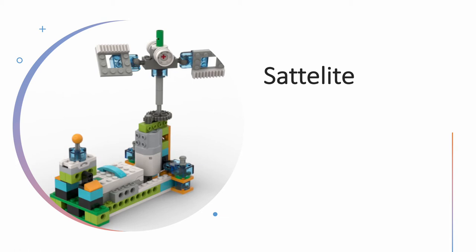Welcome back, little explorer. Today we will learn more about satellites and how they are making our daily life better.